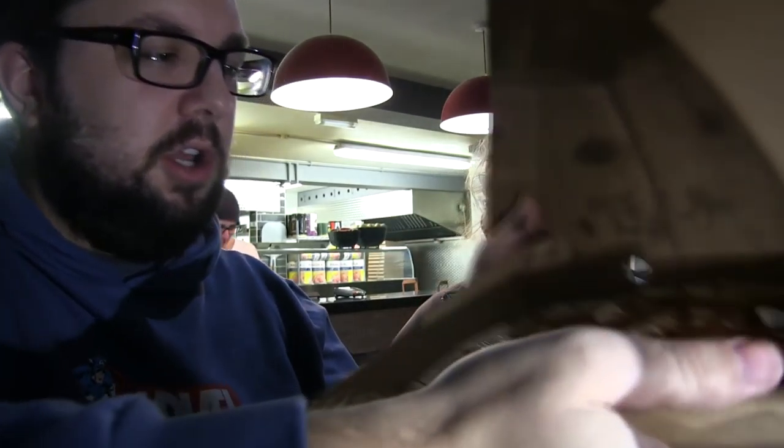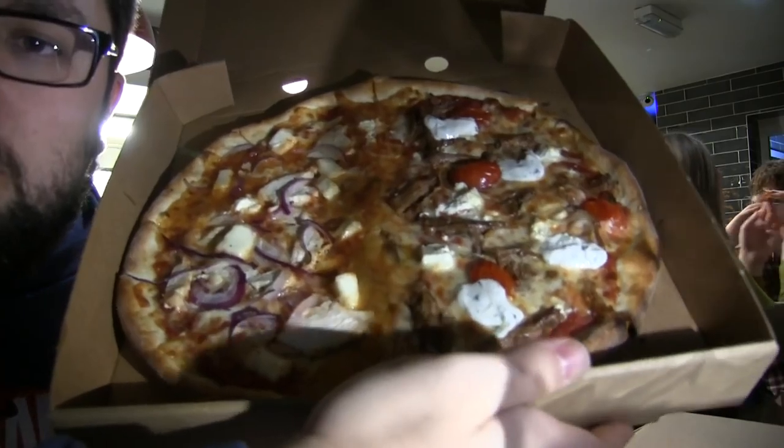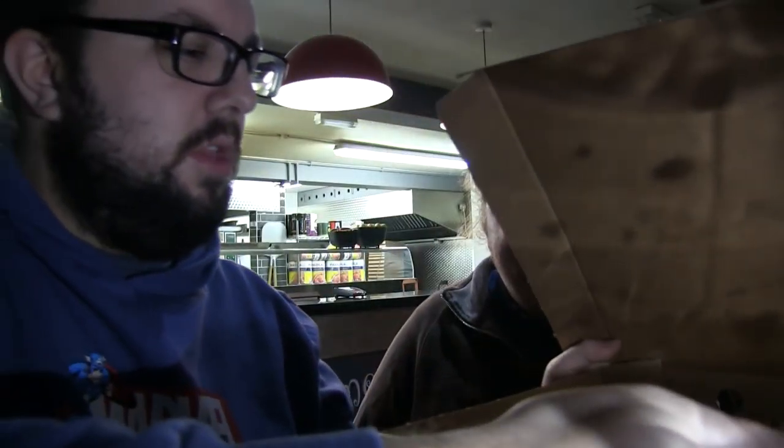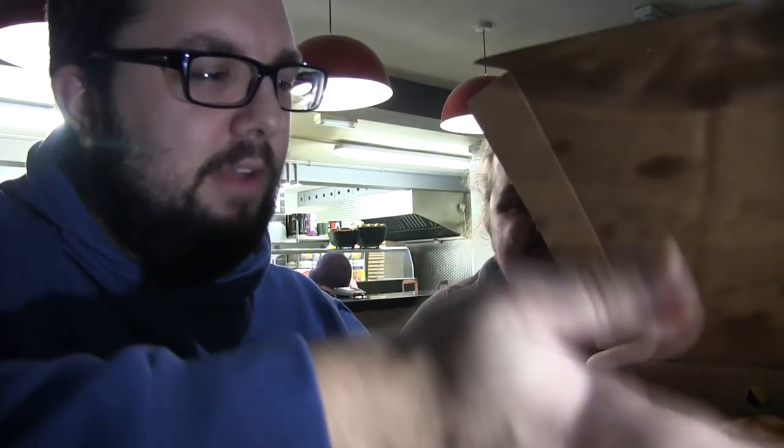Hello everyone and welcome to Food Review UK, my name is MJ, I'm Harry, and today we are at Home in Gerrards Cross, a very good value and very high quality pizzeria, a pizza takeaway joint. Today we are going to be reviewing a couple of pizzas. We've got a few different styles here — oh, you're going for a risky tilt there, that was over 45 degrees! I'm always with the risky tilts.